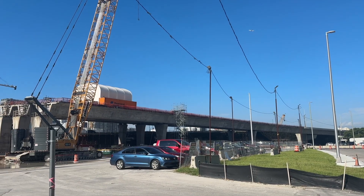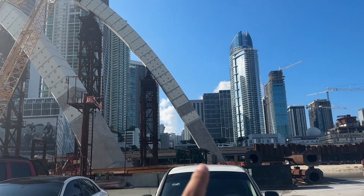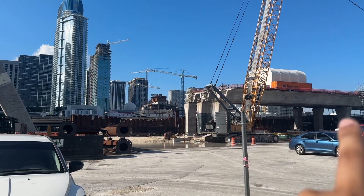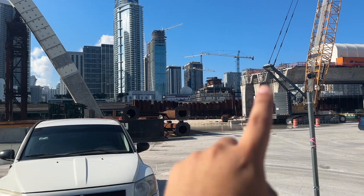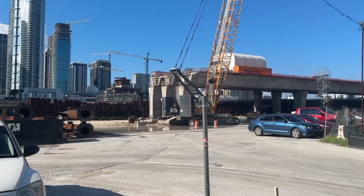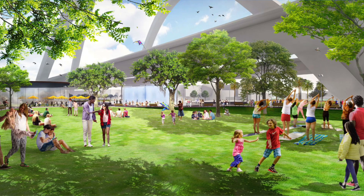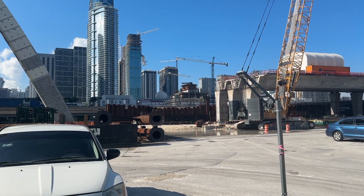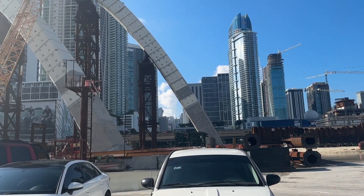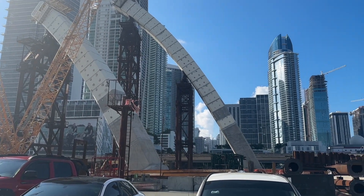I've gone further west of the tallest arches to show you the new I-395 segment being rebuilt. The old one is down there, so this new one will be much taller. Underneath will be a linear park spanning a couple of blocks all the way to Biscayne Boulevard. For now it just stops right here, just shy of the westernmost arches in downtown Miami.